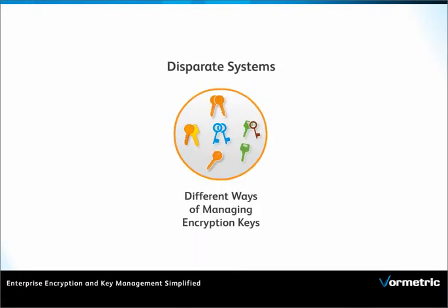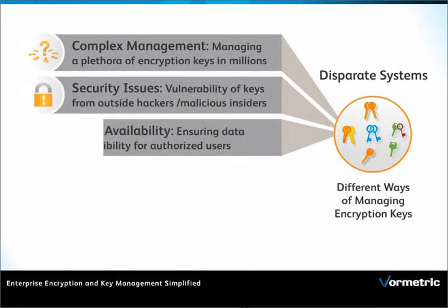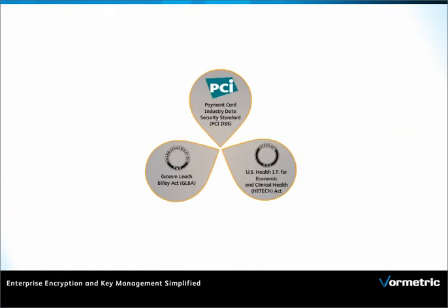The risks and challenges of managing many disparate systems are real, from system complexity, security issues, and data availability, to scalability and governance. There are also compliance and regulatory requirements to consider.